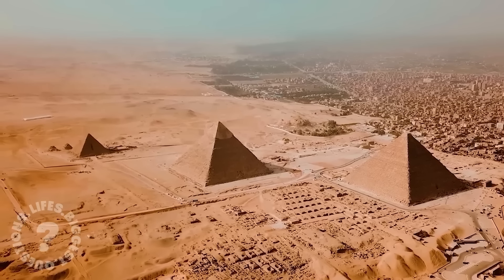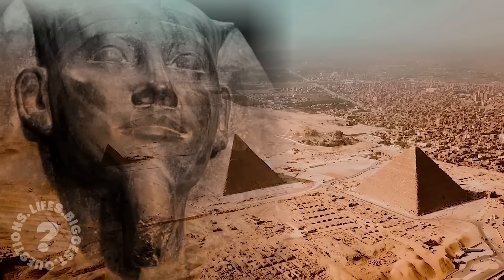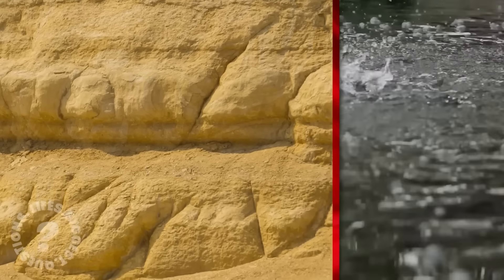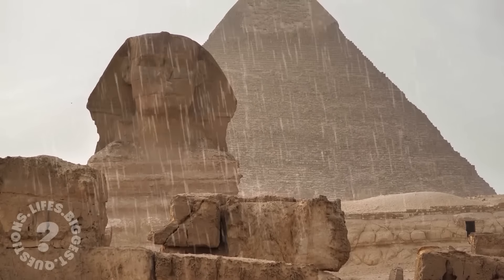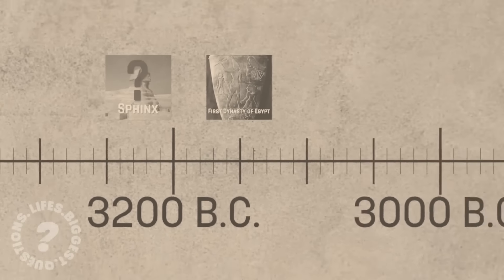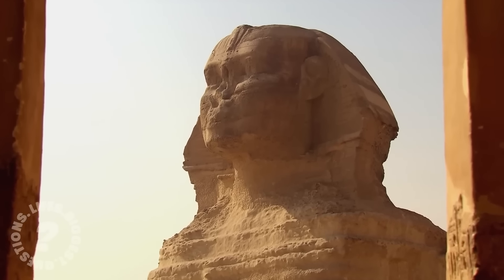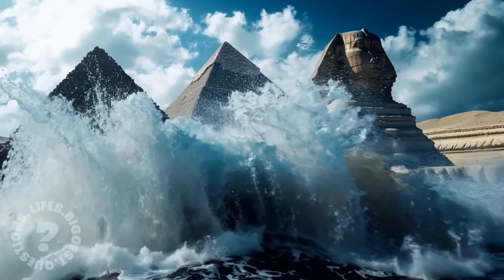The most common theory is that the Sphinx was commissioned by Pharaoh Khafre, who also built the second largest pyramid on the Giza Plateau. But some evidence calls this theory into question. Water erosion patterns on the Sphinx's body suggest it could be far older, possibly dating back to 10,000 BCE, when Egypt experienced heavier rainfall. If this is true, it would mean the Sphinx predates the Egyptian civilization by thousands of years, suggesting the existence of a forgotten culture. Could this lost civilization have been responsible for building the Sphinx, and if so, why are there no other traces of their presence? These questions fuel conspiracy theories that continue to captivate the imagination.